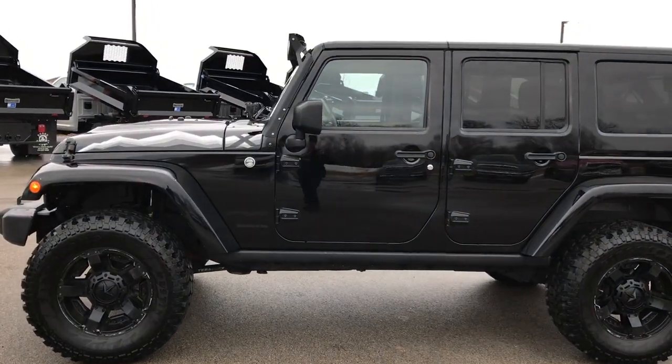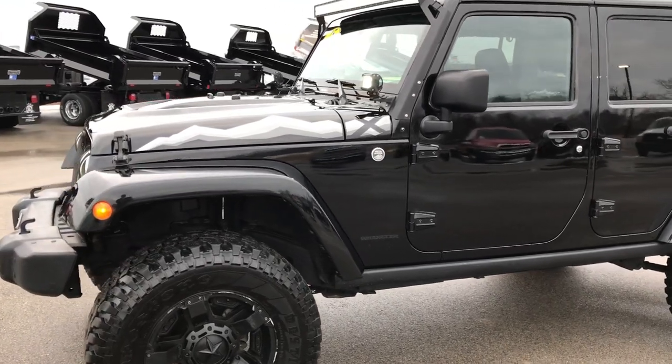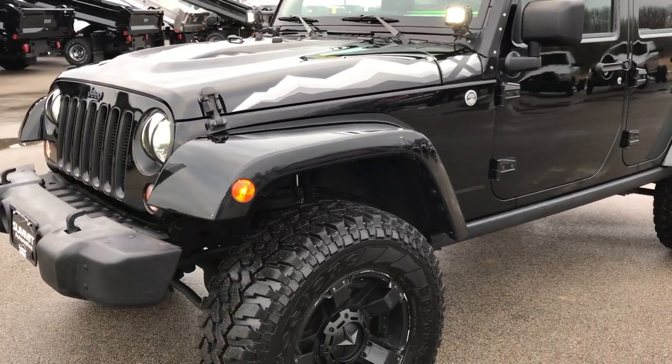This is stock number 9383. We are here at Summit Automotive in Fond du Lac, Wisconsin, your new and used Jeep Wrangler Headquarters.